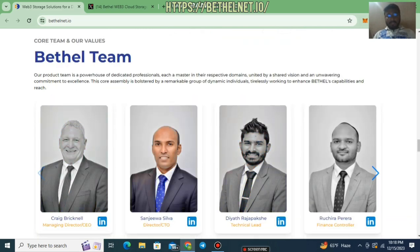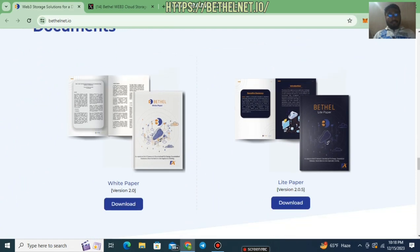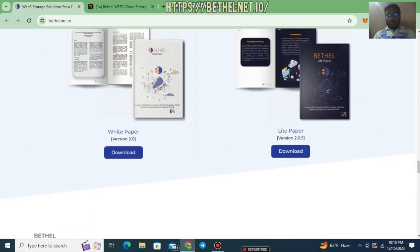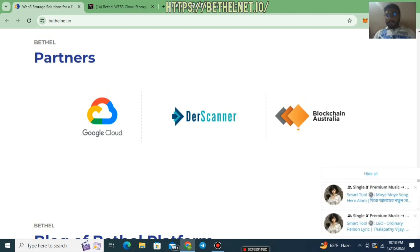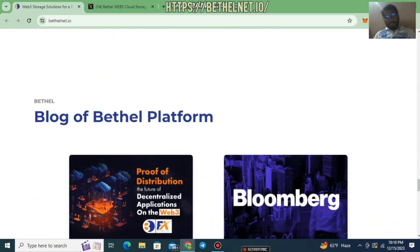You can read their white paper for better understanding, and also their light paper as a visual summary. Their white paper version is 2.0 and light paper version is 2.0.5. Their official partners include Google Cloud as an official partner on the Bethel Net project. Their scanner and Both Blocks in Australia are also official partners. This project is mainly working out of Australia, which is a good thing for investors and the community.